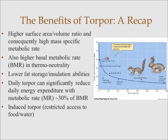The use of daily torpor can reduce daily energy expenditure, with some small endotherms able to reduce their metabolic rate to around 30% of BMR. Along with low ambient temperature, one of the primary factors thought to induce torpor is restricted access to food and water. Therefore, small endotherms that live in unpredictable environments are more likely to benefit from using this.